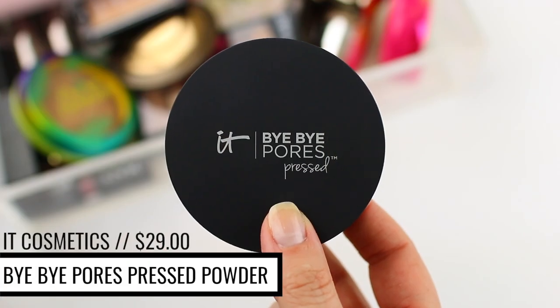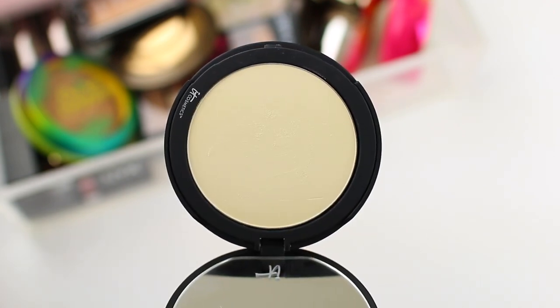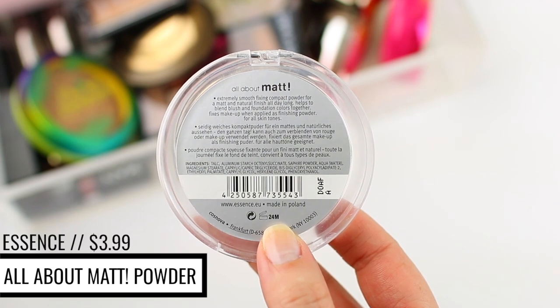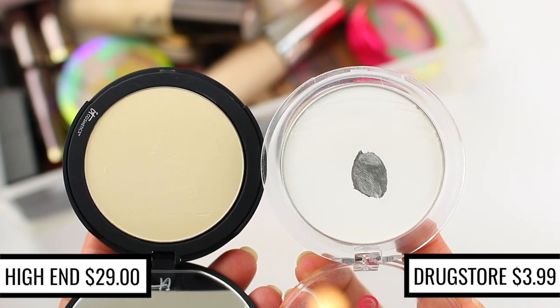The It Cosmetics Bye Bye Pores Pressed Powder is a really nice powder and it took me a little while to fall in love with it, but once I hit pan on it, I realized I did want to repurchase it because I was using it all the time. It's a great option if you don't want to add extra coverage after your foundation or BB cream or CC cream, but you need something to lock it into place all day. The Essence All About Matte Fixing Compact Powder does the exact same thing. These look so different in the pan — the It Cosmetics Powder almost looks a little yellow-tinted — but they are both translucent powders so they look the same on the skin, apply the same, and do the same exact thing. The Essence Powder might be slightly more mattifying, so if you have oily skin that might be a pro, but if you have dry skin it might be a con.